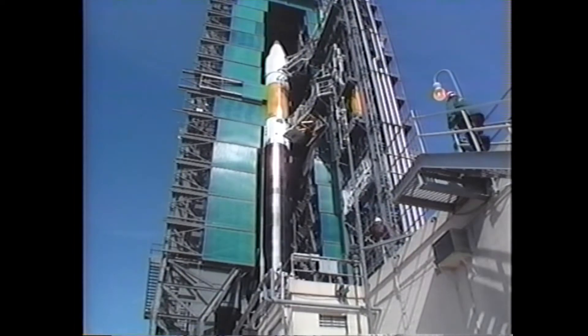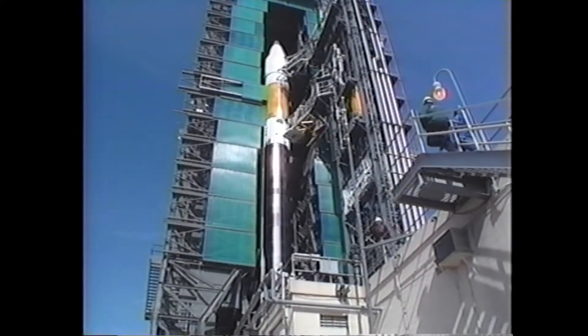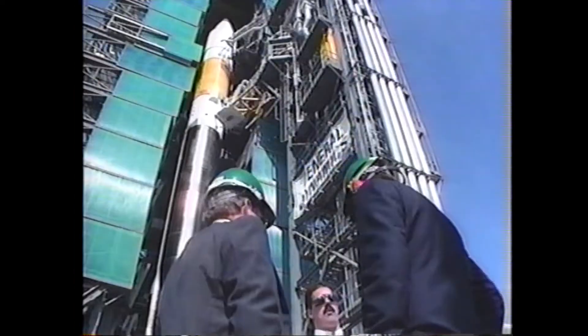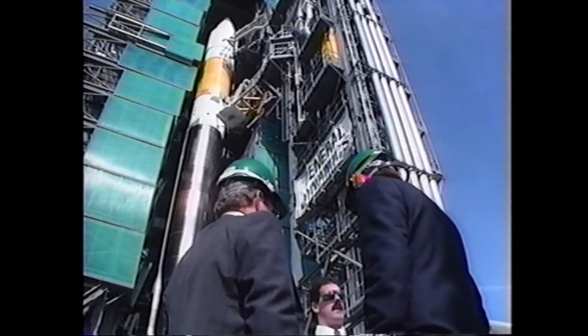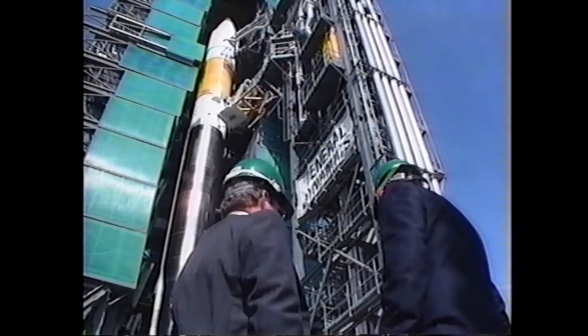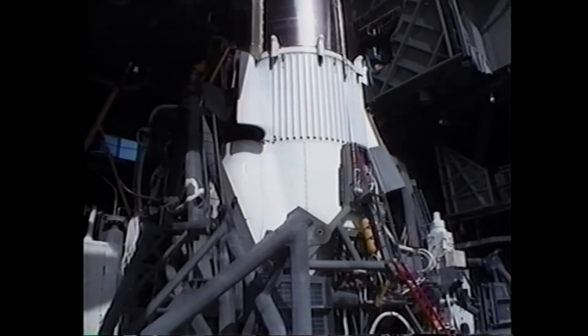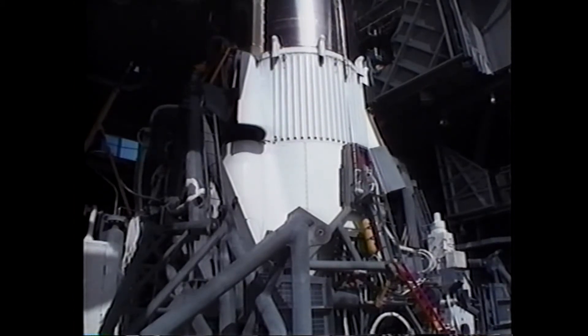Earlier today, the Air Force's first Atlas II launch vehicle underwent final preparations for this evening's launch, scheduled for approximately 7:10 Eastern Standard Time. The launch window extends to 7:44 p.m. Eastern Standard Time. The launch is a joint effort between the Air Force's 45th Space Wing and General Dynamics Space Systems Division.